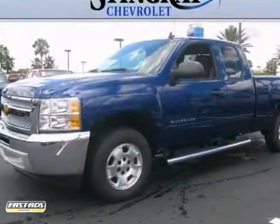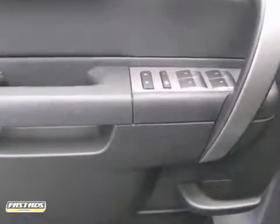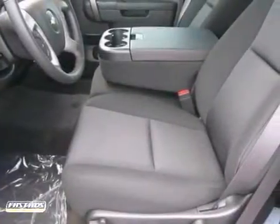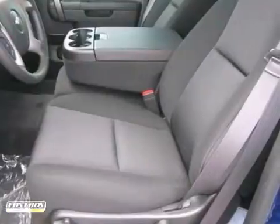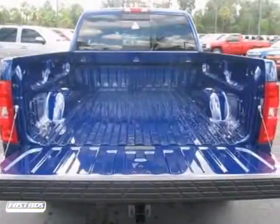Here's a 2013 Chevrolet Silverado 1500. This vehicle has a lot to offer, including power windows and locks, keyless entry and steering wheel audio controls. It also features a security system, multiple airbags and a CD player.